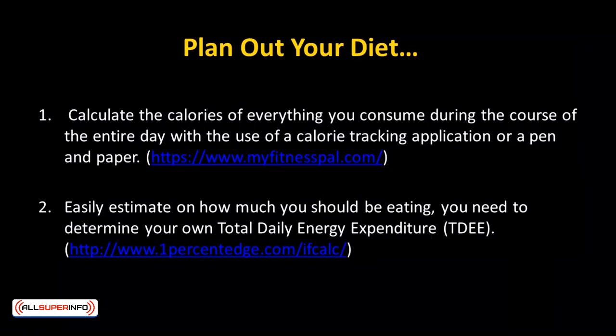There's a saying: if you fail to plan, you're planning to fail — Benjamin Franklin. Hence, never underestimate the power of planning. Planning out your diet is being self-aware of what you can eat and how much you eat daily. The optimized way to do this is to calculate the calories of everything you consume during the course of the entire day with the use of a calorie tracking application or a pen and paper. You can check out MyFitnessPal.com as a calorie tracker. To easily determine how much you should be eating, you need to determine your own total daily energy expenditure, or TDEE.